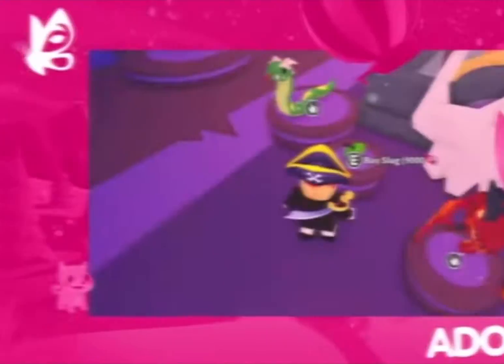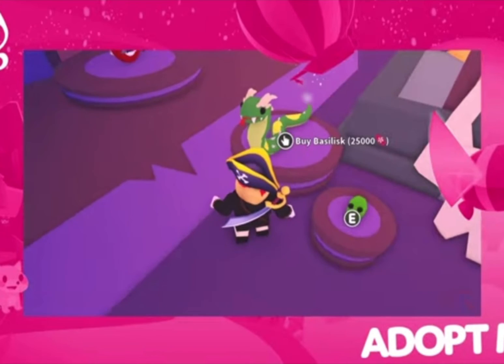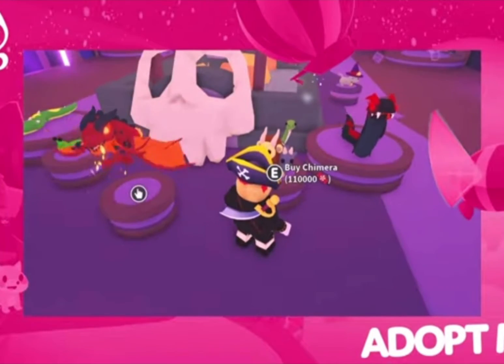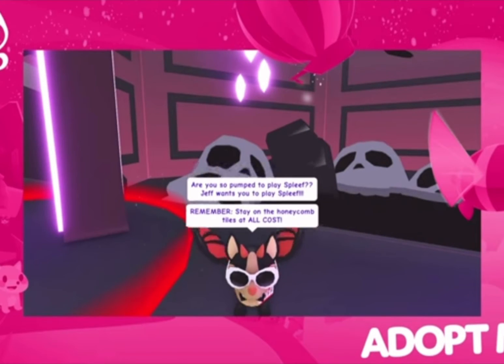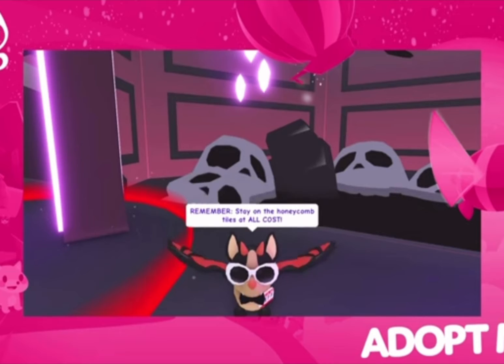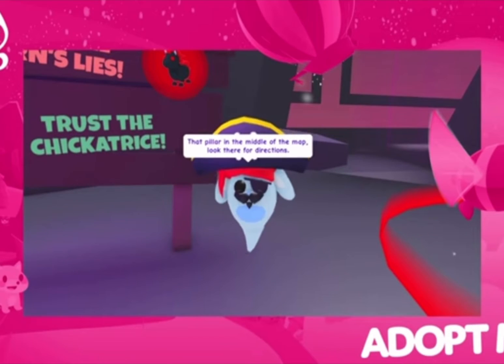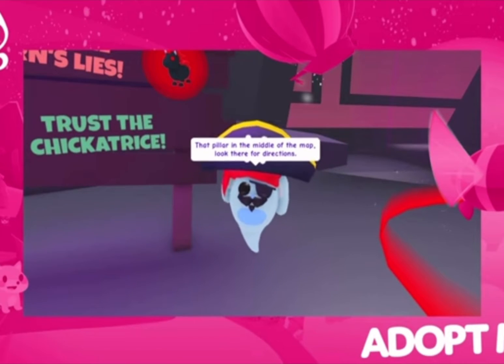Most items in the Halloween shop can be bought using the new candy currency, which can be purchased with Robux or earned through two new mini games. The mini games are Spleef, where you stay on the honeycomb tiles and avoid being knocked off, and Simon Says, where you follow the chicken's instructions and ignore the evil unicorn's lies.